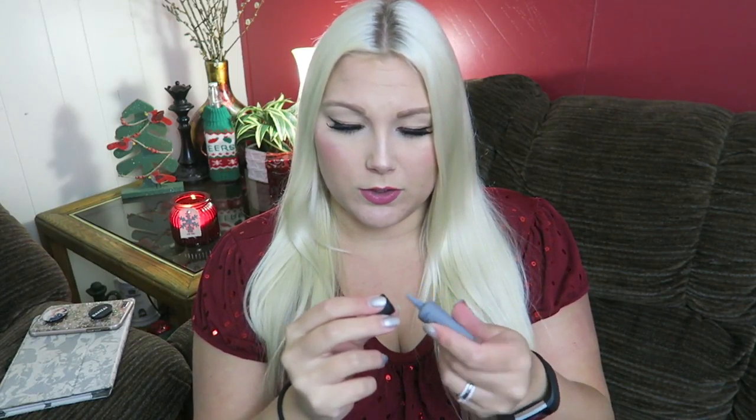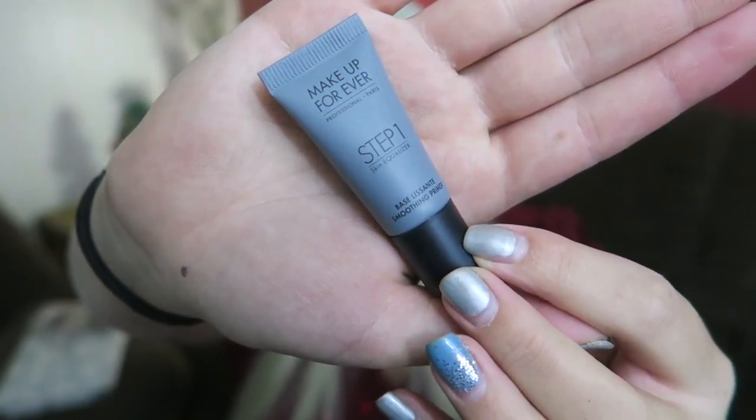Next is the Makeup Forever Step 1 Skin Equalizer Smoothing Primer. Right now I'm using the Smashbox Pore Minimizing Primer, and I did buy a big bottle because I liked it — I just had nothing to compare it to. I'm going to be trying the Illuminating Primer next, and then this one after that. Primers are something I'd love to explore to find the perfect one for my skin.